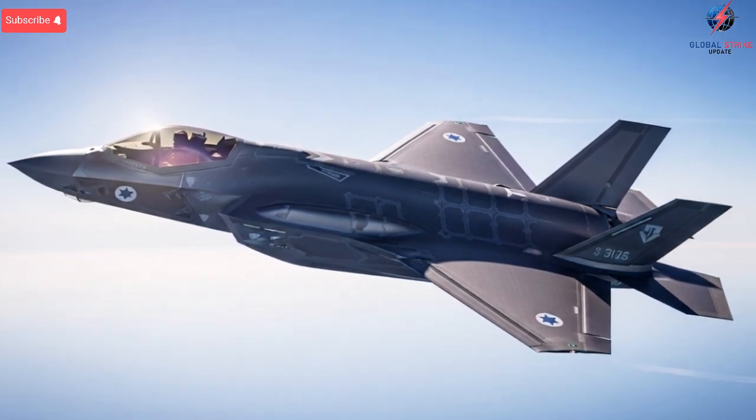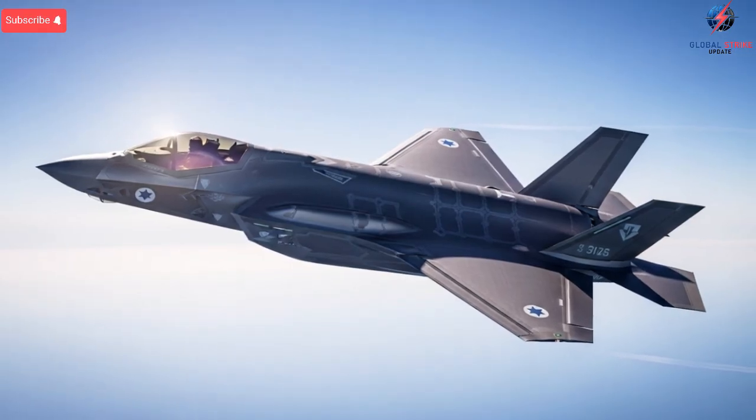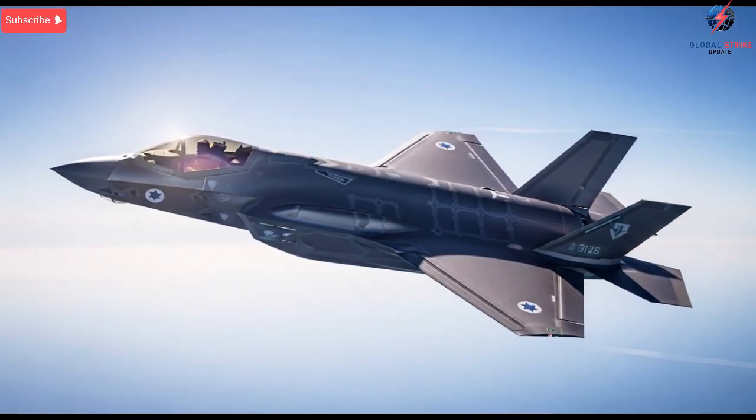and mission-specific modules. The changes are carefully blended to protect the aircraft's stealth body, but they give Israel the flexibility to reconfigure the jet quickly depending on mission needs. This modular approach lets Israeli technicians upgrade sensors,